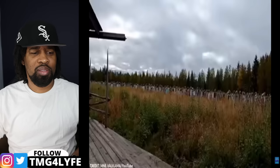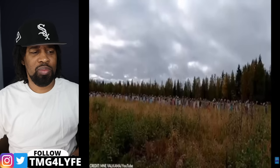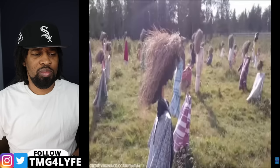Others interpret the installation as a commentary on societal norms and the human tendency to conform — the figures stand uniformly, echoing societal pressures of conformity. Yet others believe the Silent People stand as an homage to the land itself, with the installation's location in Suomussalmi amidst vast fields and the expansive Nordic sky playing a significant role in its impact.